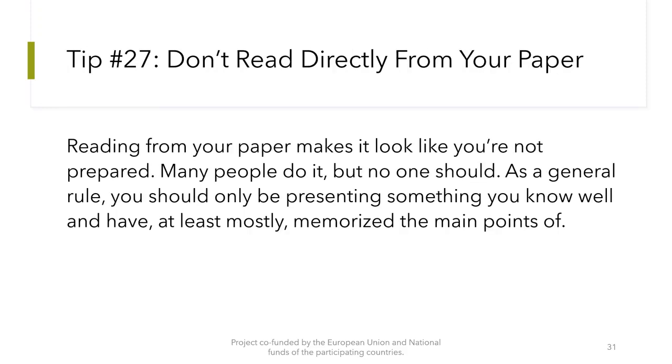Tip number 27: Do not read directly from your paper. Reading from your paper makes it look like you are not prepared. Many people do it, but no one should. As a general rule, you should only be presenting something you know well and have at least mostly memorized the main points of.